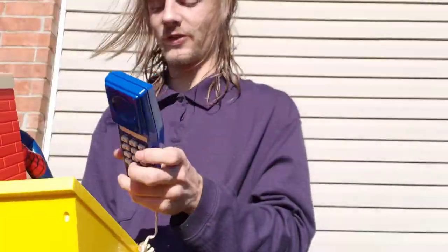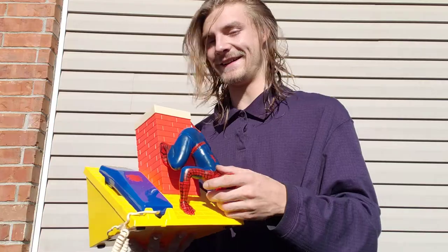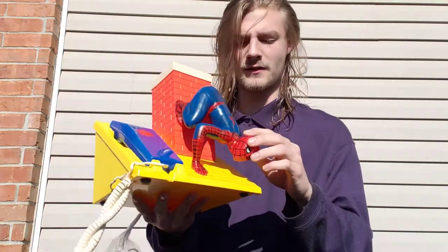Be right back — there's a dog in my yard. Sorry about that.